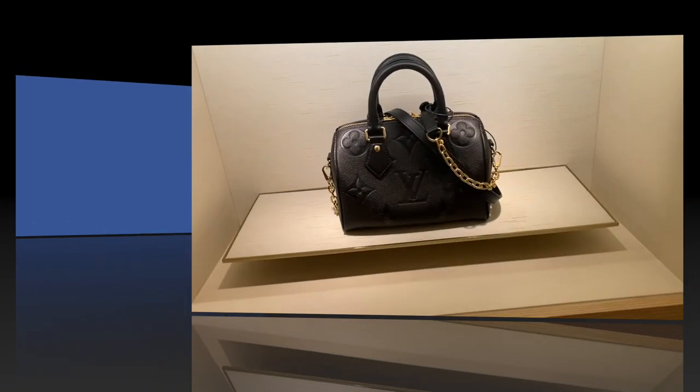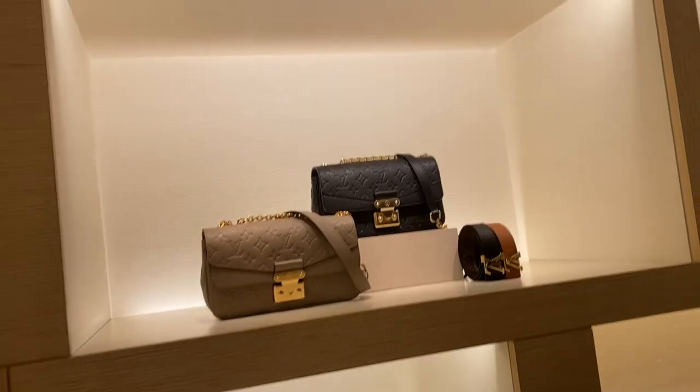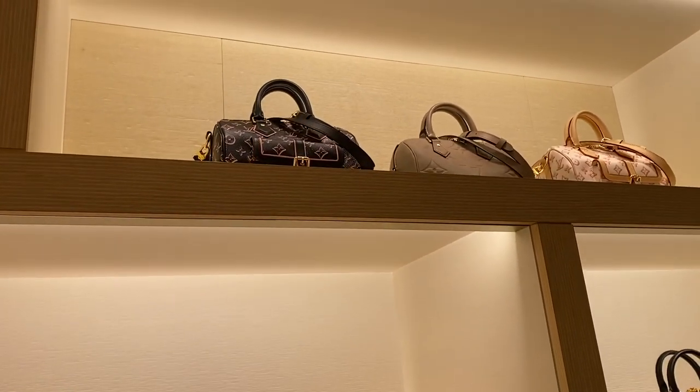Now let's move on to crossbody bags I don't own but would love to own or would definitely recommend. First, let's talk Speedies — this is the Speedy 20 (the nano) and the 25.